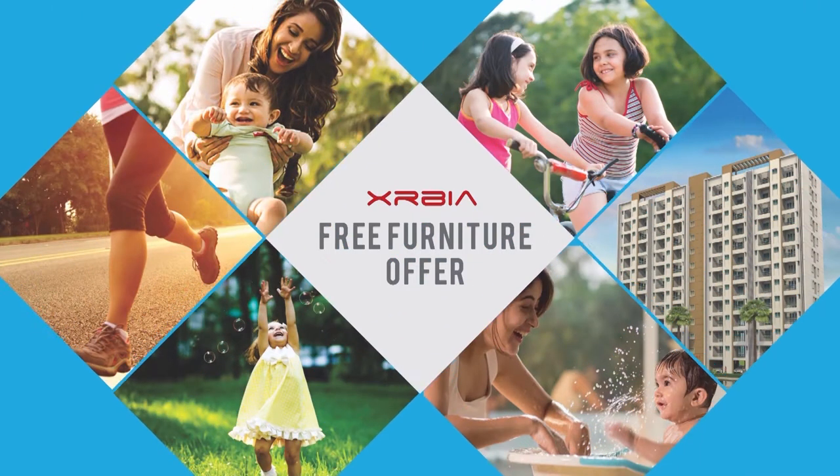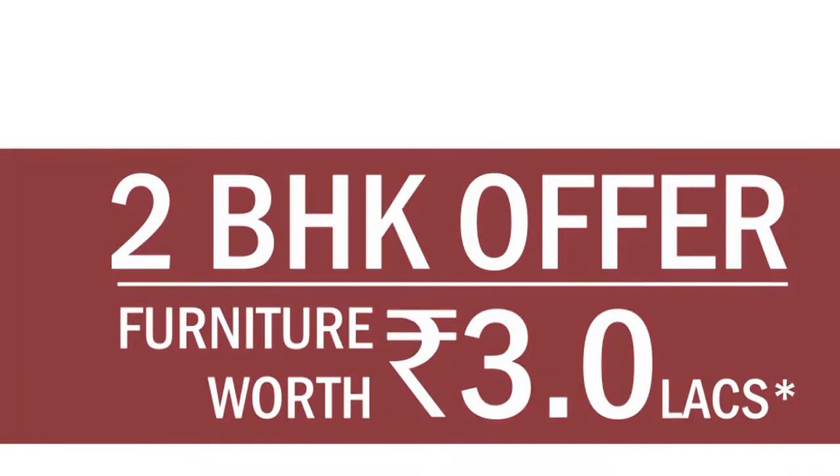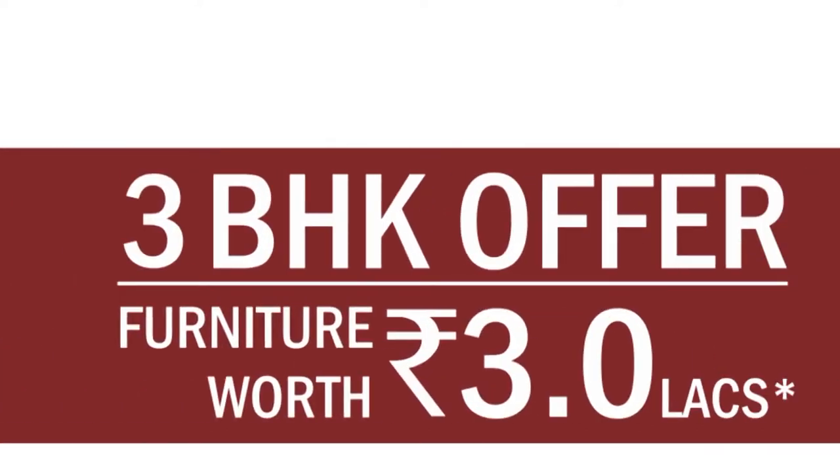Let's have a look at what comes along in the free furniture offer. For the 2 BHK, win furniture worth Rs. 3,00,000. For the 3 BHK, win furniture worth Rs. 3,00,000.